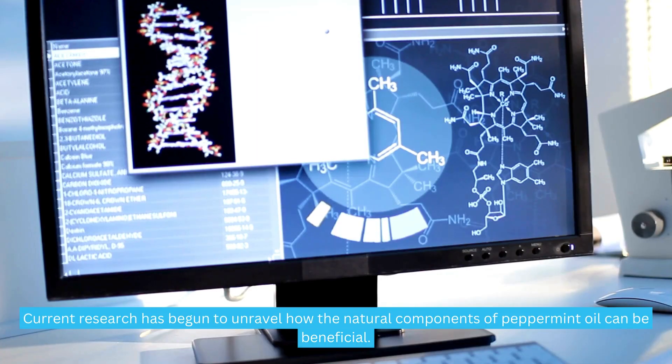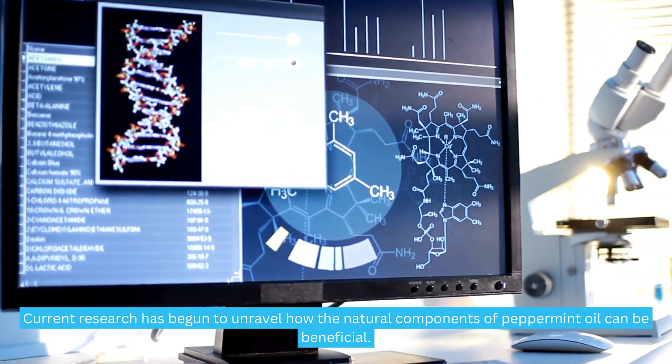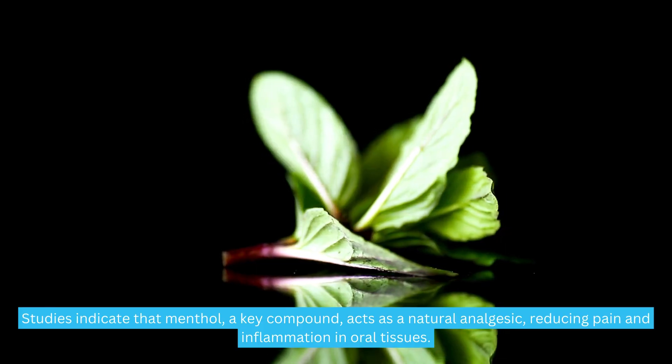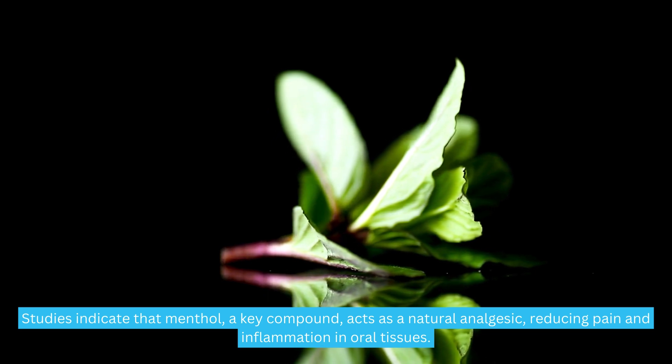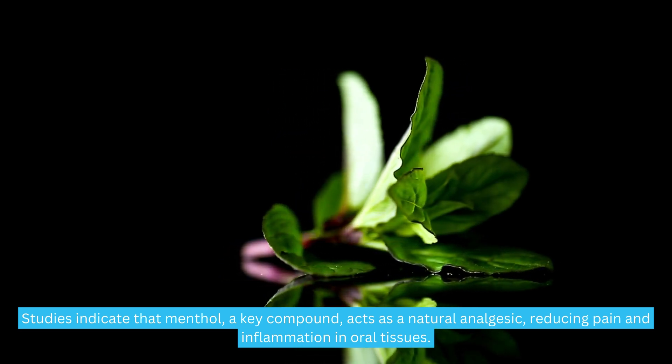But what does science say? Current research has begun to unravel how the natural components of peppermint oil can be beneficial. Studies indicate that menthol, a key compound, acts as a natural analgesic, reducing pain and inflammation in oral tissues.